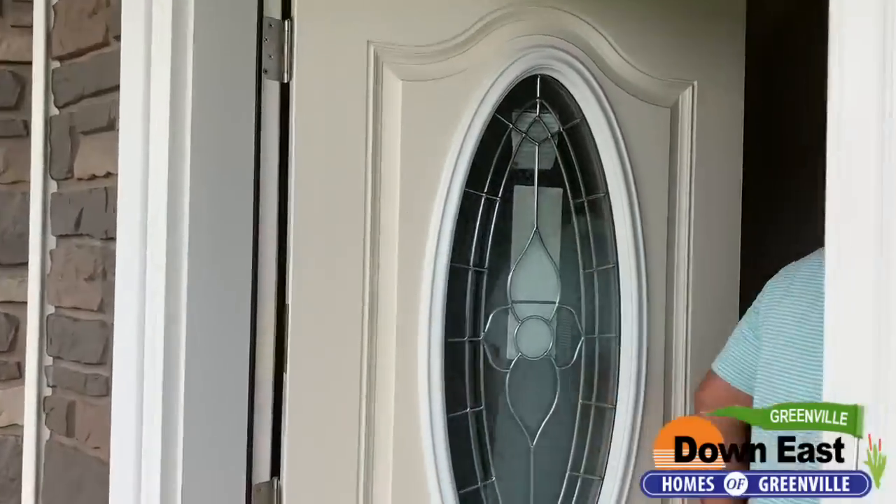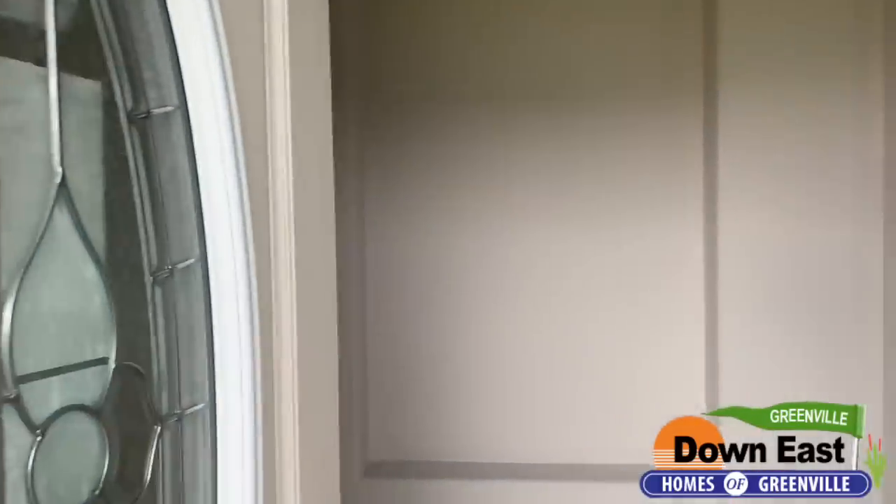We're going to take a quick tour through this one. It is a three-bedroom, two-bath home with a gorgeous kitchen, so come on in and we'll take a look.